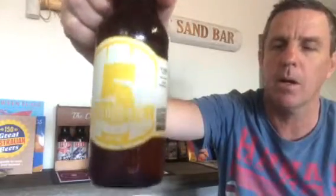Welcome back Craft Beer Lovers. Today I'm going to try the last beer in the series from this month's Beer Crate, and this one is from Five Barrels, which are in Wollongong, Illawarra, and this is their golden ale.